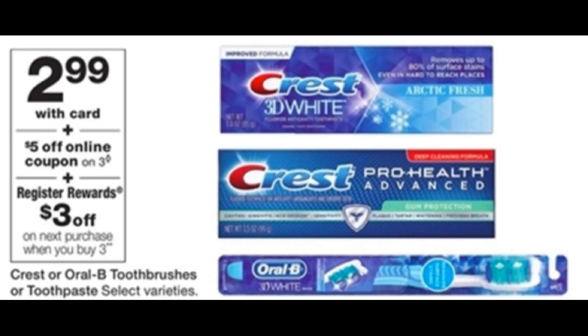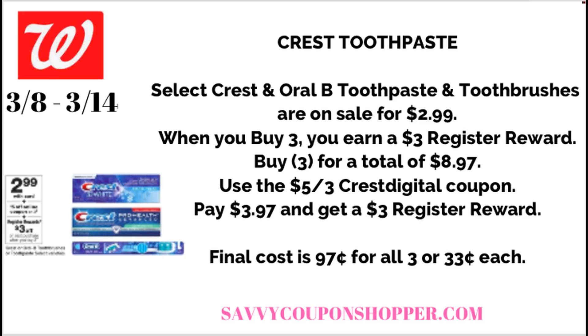If you like Crest better, there's a better deal on Crest toothpaste and toothbrushes. Let me know in the comments — are you a Colgate or Crest user? I'm personally a Crest person. Select Crest and Oral-B toothbrushes are on sale for $2.99 each; when you buy three, you earn a $3 register reward. Snag three products for $8.97. We're expected to get a $5 off three Crest digital coupon on Sunday — probably a Crest Oral-B — so you can mix in toothbrushes. After that digital, you'll pay $3.97 and get back a $3 register reward, making all three products just $0.97, or $0.33 each. We're not seeing as many deals like we normally do, so $0.33 is a great time to buy.